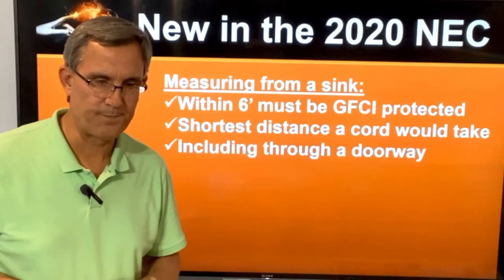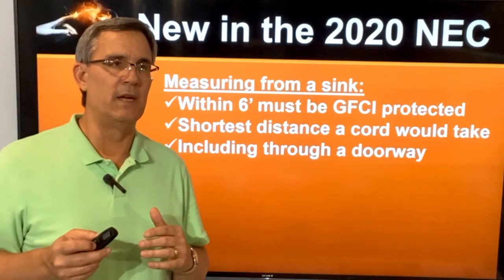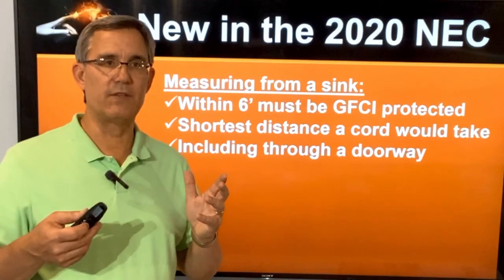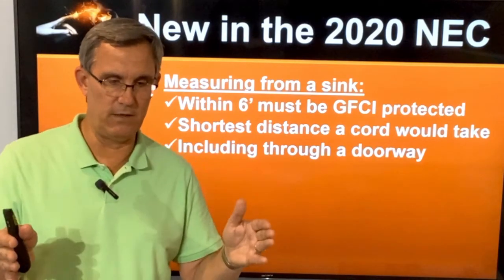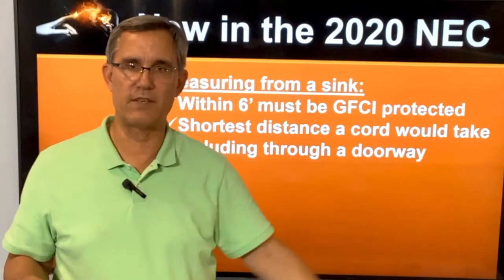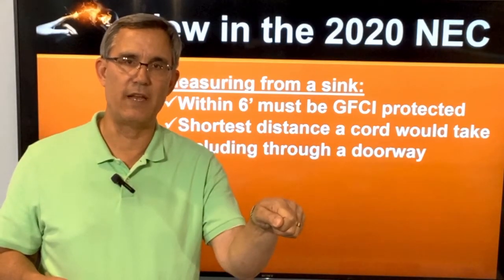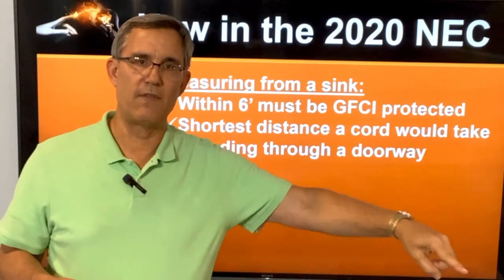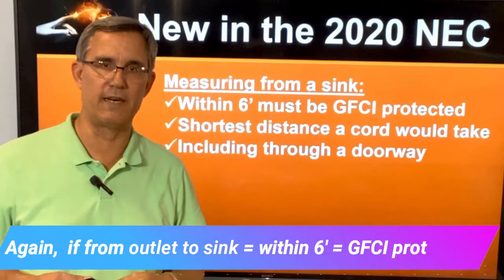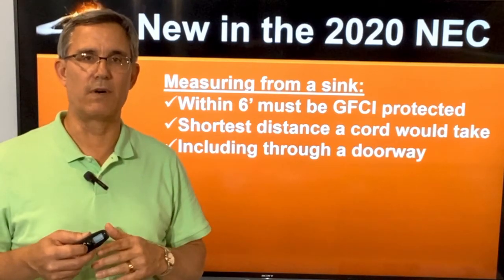They also added: including through a doorway. Two things come to mind. One is in a bathroom — maybe a hall bathroom or a master bathroom. What if the master bathroom door is right here, and I've got a sink and an outlet on my left, and further to my left is the door into the master bedroom? Right around the corner in the master bedroom is an outlet on the wall. If I plug in at the sink with my six-foot cord, could I go around that door opening and touch that other outlet within six feet? If the answer is yes, that outlet out there needs to be GFCI protected. That's what's in the 2020 NEC, effective in September in the state of Texas.